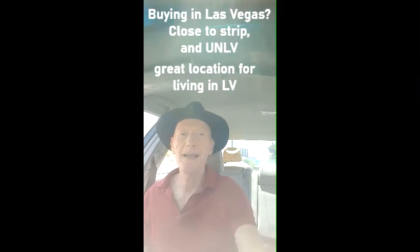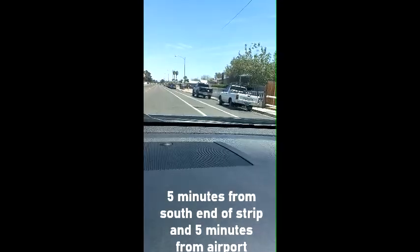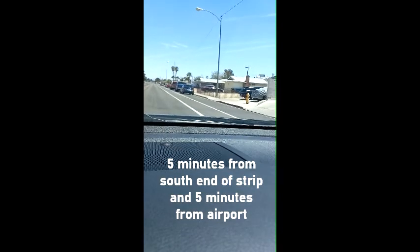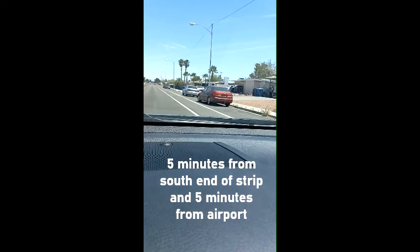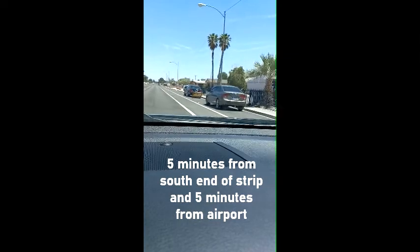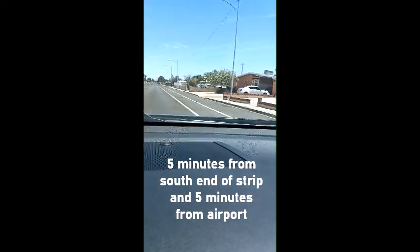Heading out to do some shopping and I just saw a place for sale right near it — it's in the University District, close to the strip. It's called Sky Ranch subdivision, a really nice place. Right now I'm driving in what's close to the airport; you could actually walk to the airport from right here in about 10 minutes. This part of town is really good if you're going to be working in the strip area — literally five minutes away.